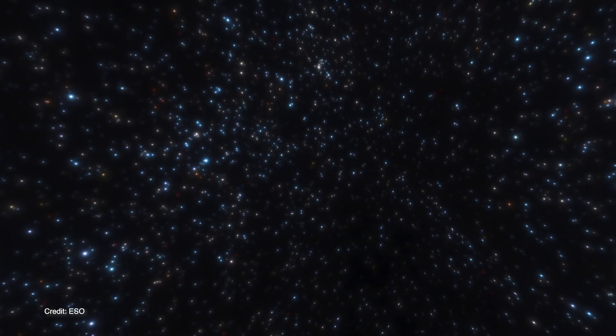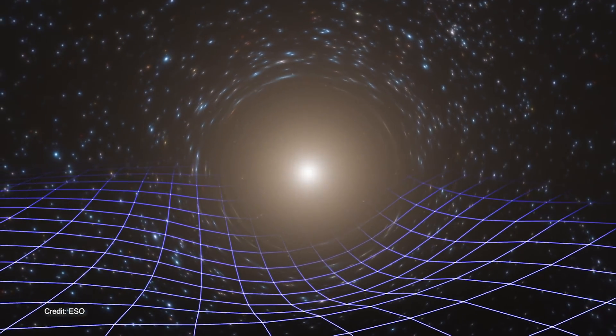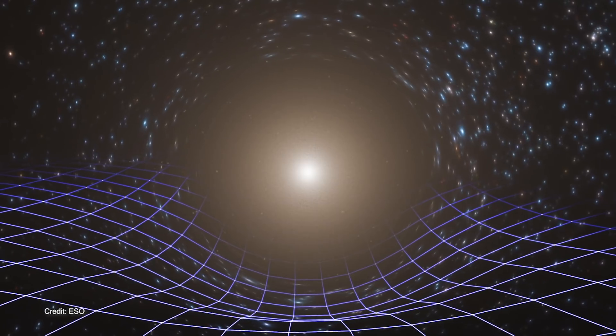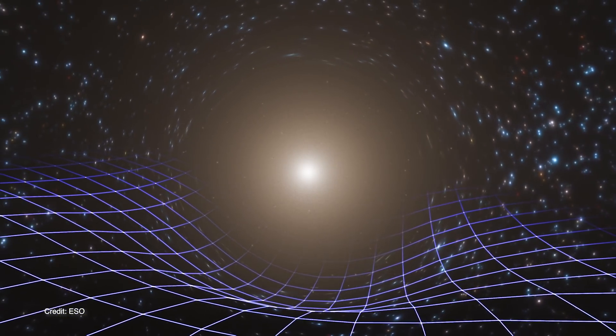Astronomers use this black hole as a kind of laboratory to test Einstein's theory of general relativity. In a nutshell, general relativity simply says that matter bends spacetime and spacetime tells matter how to move. So this distortion in spacetime is what we call gravity.